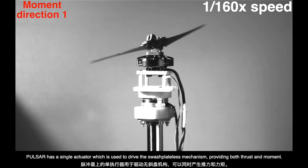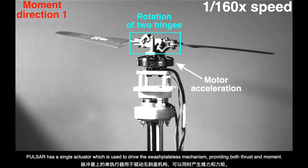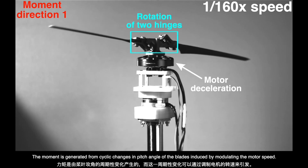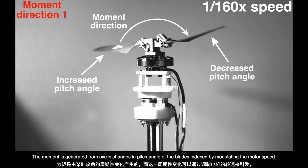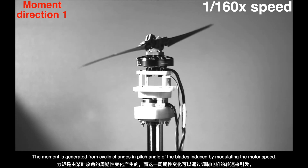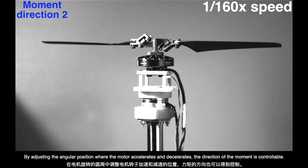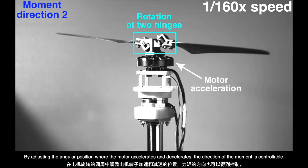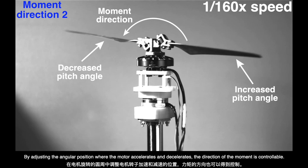Pulsar has a single actuator which is used to drive the swashplateless mechanism, providing both thrust and moment. The moment is generated from cyclic changes in pitch angle of the blades induced by modulating the motor speed. By adjusting the angular position where the motor accelerates and decelerates, the direction of the moment is controllable.